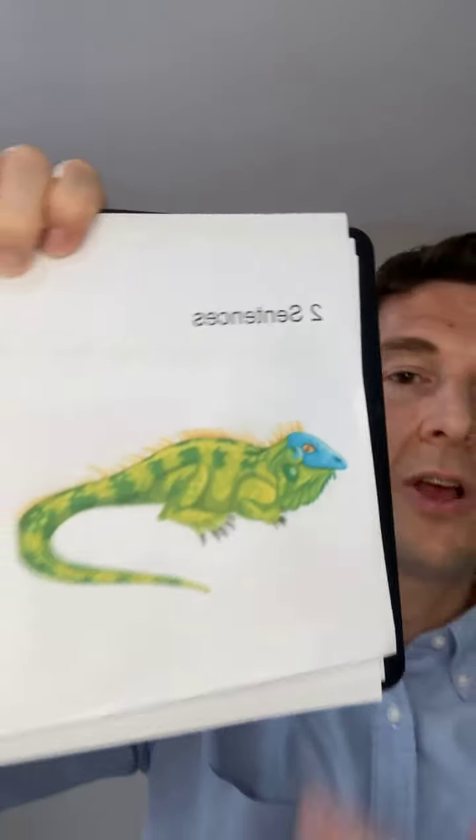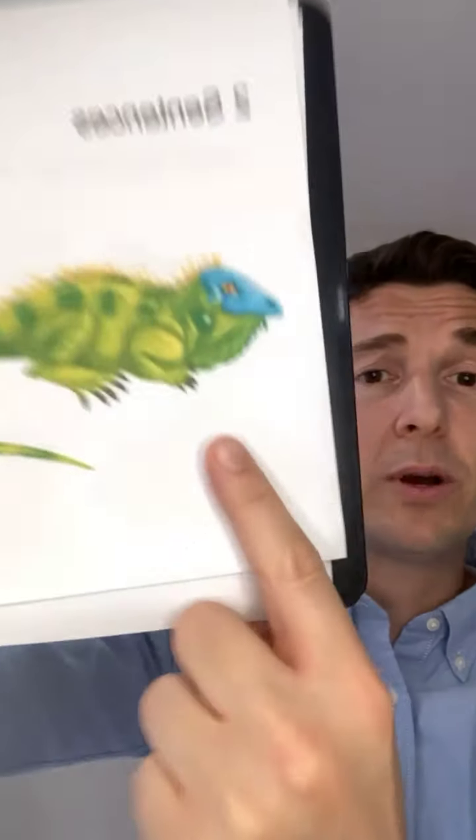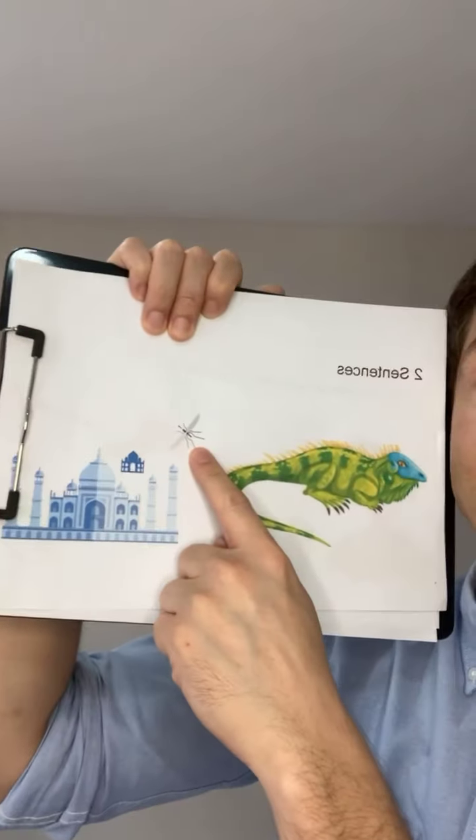Let's try to make two sentences which feature the 'it' sound. Are you ready? I've got my iguana here. The first sentence: 'The iguana couldn't catch the insect' — oh no, that's why he's not happy. Look at him! Say the sentence with me: 'The iguana couldn't catch the insect.' Probably because he's facing the wrong way! Now let's make another sentence with three 'it' sounds in it. Are you ready? 'The insect went to India to get some ink.' Did you hear the three 'it' words — insect, India, and ink?